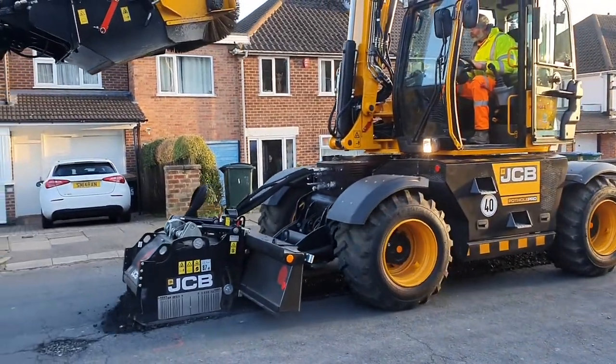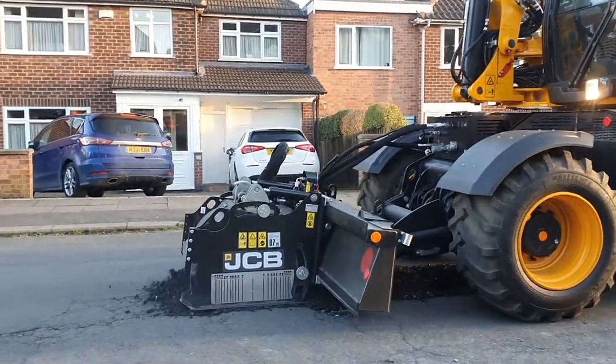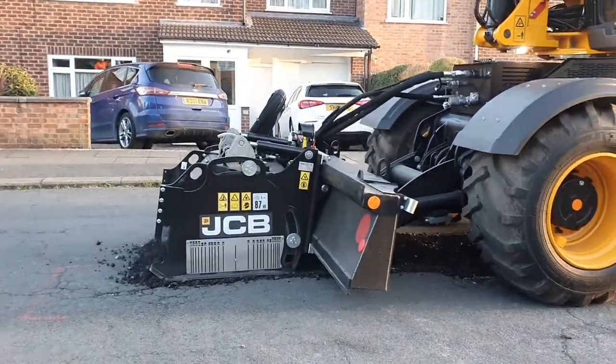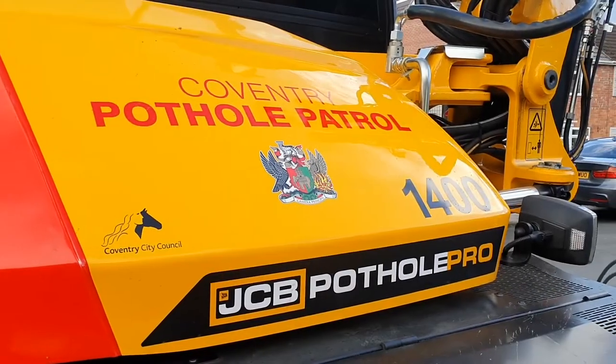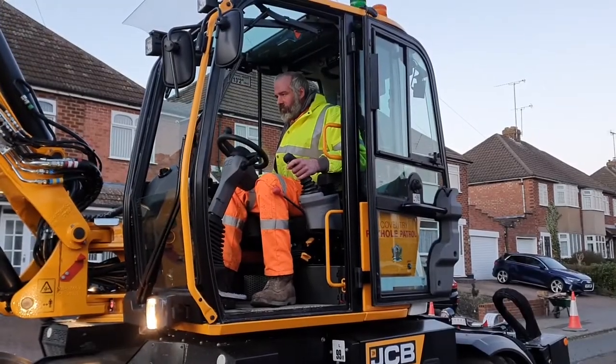This machine is a game changer and we will be able to focus on our potholes, get them done much, much faster. Having done that, it will release people then to start looking at the pavement. So it will make such a change. The innovative ways of using it is just fantastic.